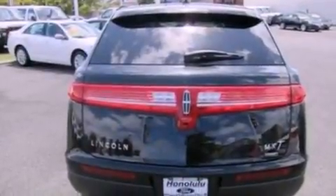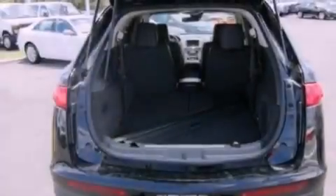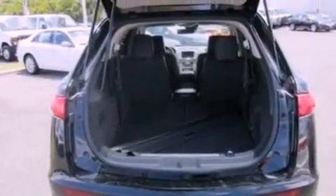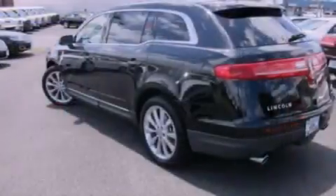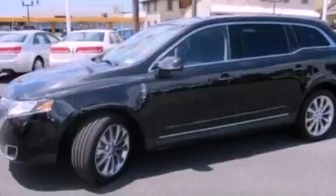Its top features include a twin turbocharged forced induction system, power adjustable driver pedals, a sunroof, 10 perfectly positioned speakers, 100% commercial free Sirius satellite radio, aluminum wheels, and traction control and stability control systems.